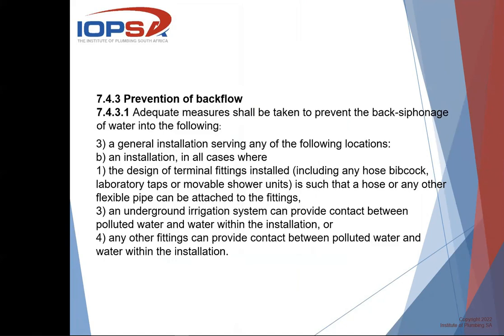The one I want to draw your attention to states: in any installation in all cases where the design of a terminal fitting installed — including any hose bibcock, lab tap, or movable shower unit — is such that a hose or any other flexible pipe can be attached to it. There is no home installation where there isn't some form of tap or fitting where a hose can be attached, whether a garden tap, hand shower, or washing machine connected with a hose. It also covers underground irrigation systems and any other fitting that can provide contact between polluted water and water within the installation.